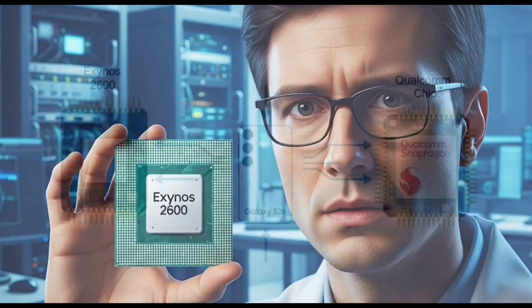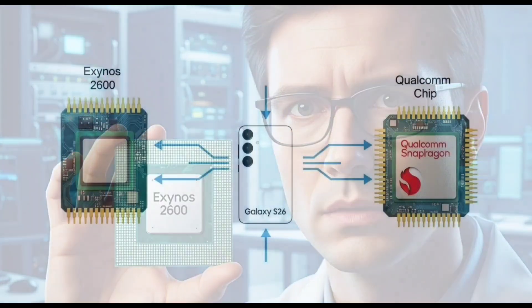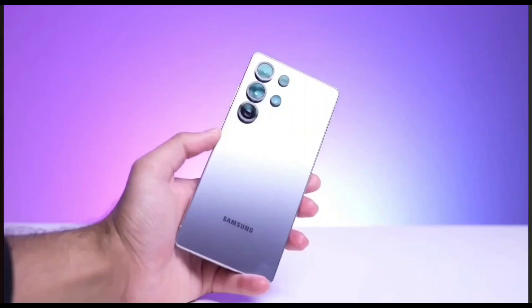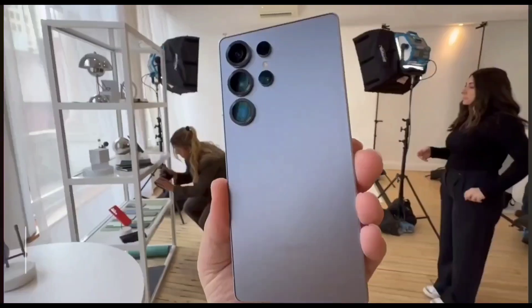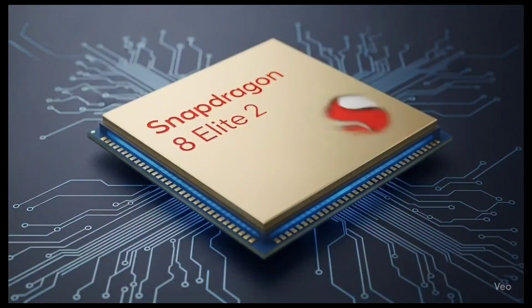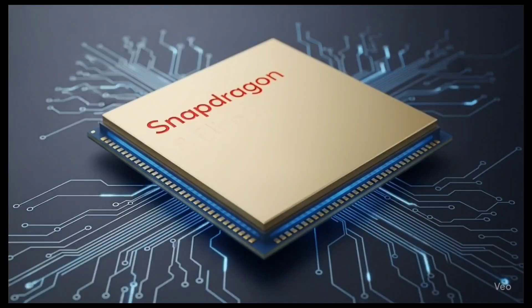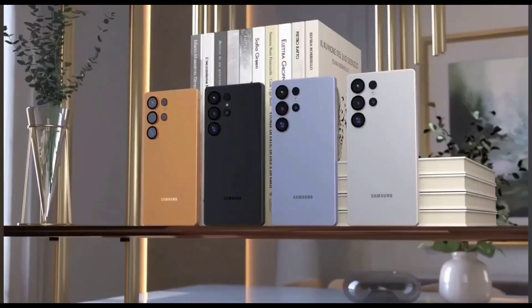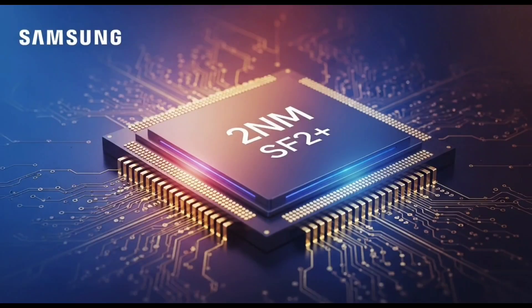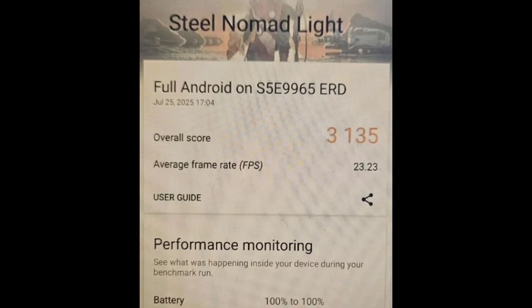Right now there's a big battle going on behind the scenes between the processors from Samsung and Qualcomm. In this video, we're going to look at some fresh leaks and early test results that give us a sneak peek at what could be the next big face-off in mobile chips. We're talking about Samsung's upcoming chip, the Exynos 2600, and what it could bring to the next Galaxy S26 series.